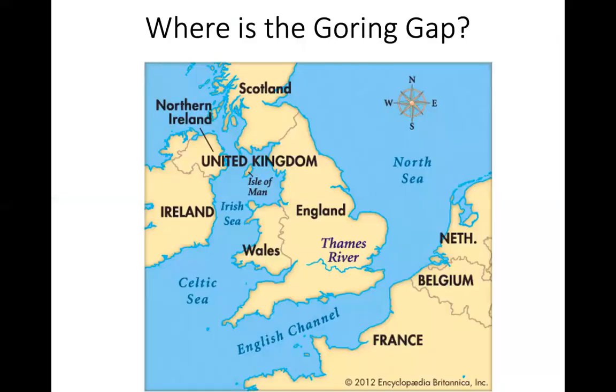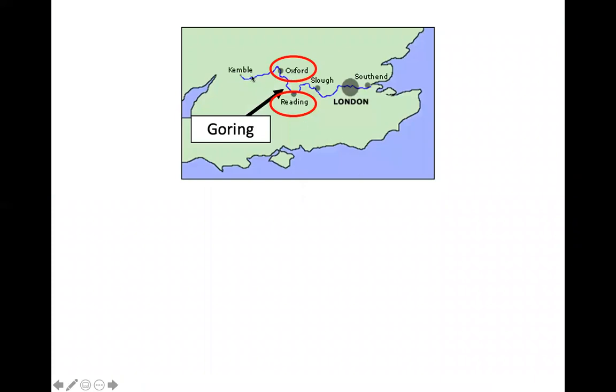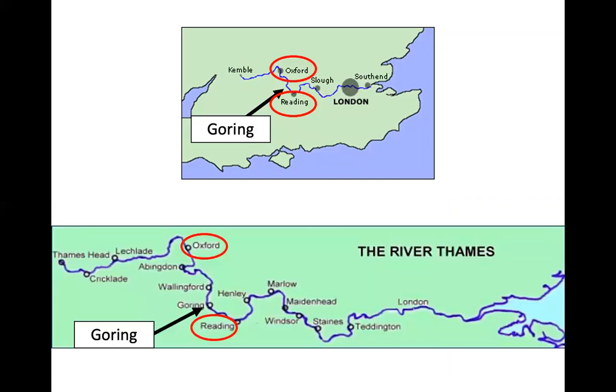Where is the Goring Gap? It is in the south of England, and the river going through it is the River Thames — the same river that flows through London. The source of the river is in Gloucestershire at a place called Kemble, and the mouth is to the east of London. The Goring Gap is about a third of the way along the river between the towns of Oxford and Reading, so it is in the middle course of the river.